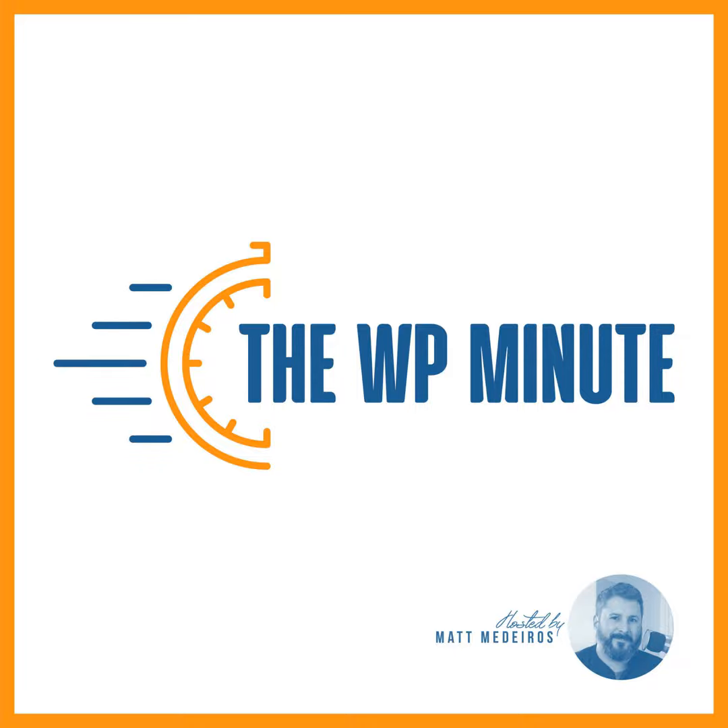The ever-popular Yoast SEO plugin is looking to reduce the web's carbon footprint. This week, they integrated their crawler optimization feature into the free version of the plugin. The WP Minute's Eric Karkovac spoke with Yoast's Tako Verdenskott about the feature and how bot traffic negatively impacts the environment.